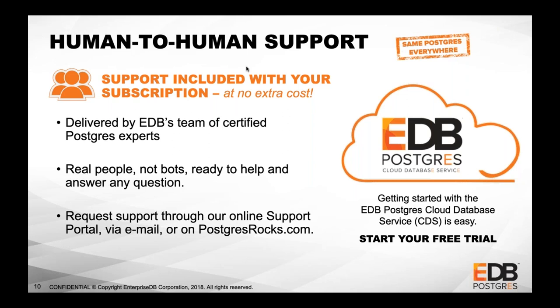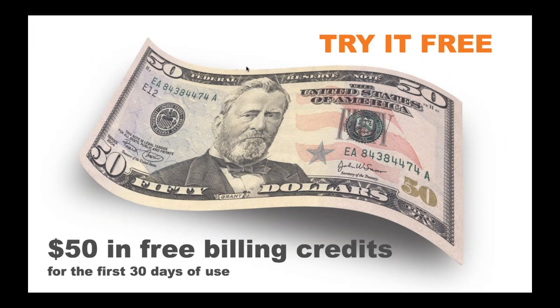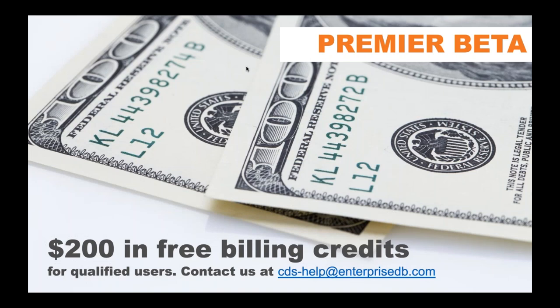If you sign up for EDB Postgres in the cloud, go to cds.enterprisedb.com or our main website and click on Cloud Database Service. You get a $50 credit to get started — use it in the first 30 days. Contact us at CDS Help and we'll work with you to put you onto our premier beta program, which gives you $200 of free billing credits. So today, there's really no reason not to get started.